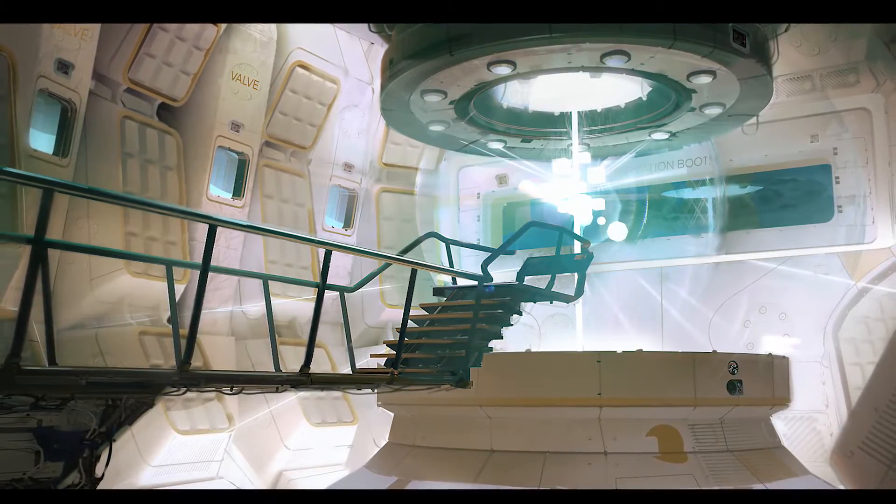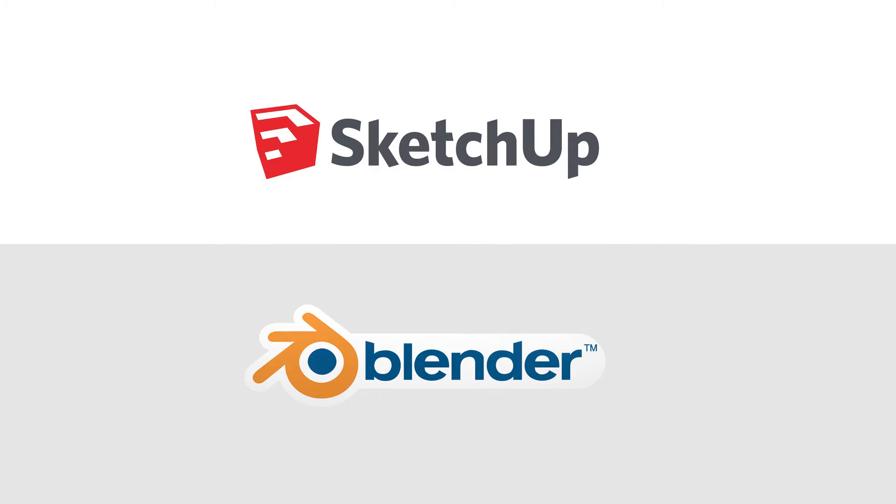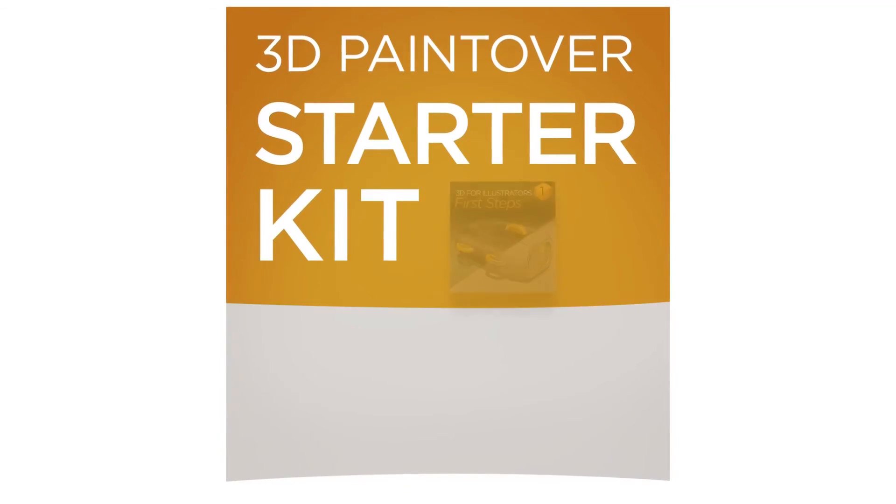3D doesn't replace your need to paint, but it sure empowers your options. And now that the software is free, what are you waiting for? The 3D Paint Over Starter Kit is available today.